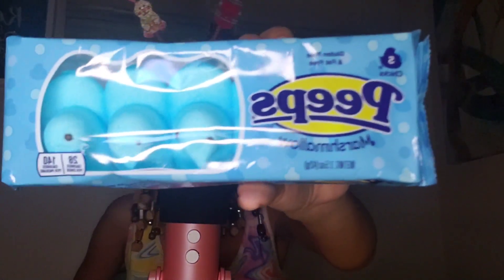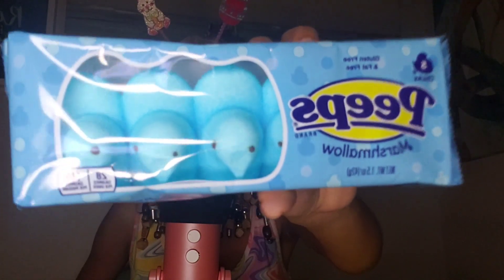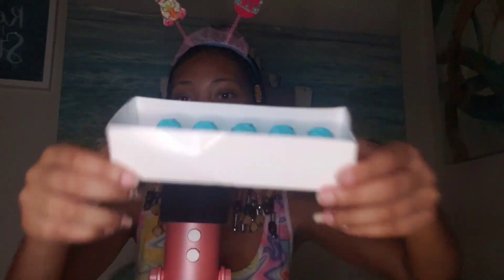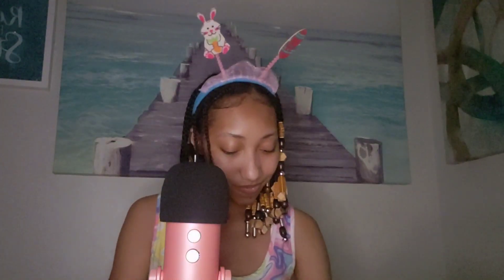Okay, so the last thing that we have to try are these Peeps — but they're just blue Peeps. I'm pretty sure they're just the original flavor, but blue. Let's open them. Here they are — I think they're really pretty blue. Okay, here it is. Let's take a bite.